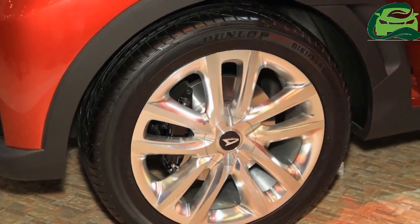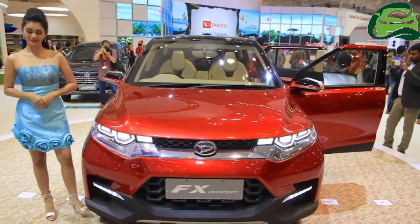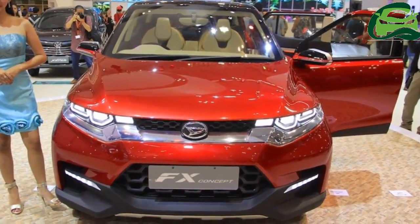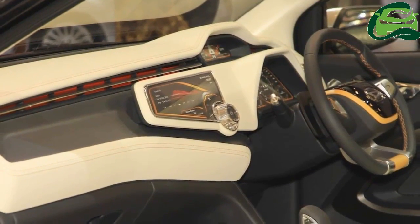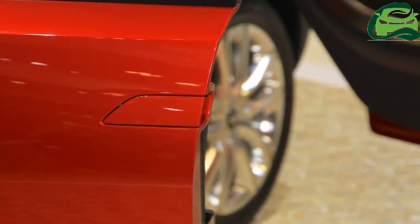It's likely that the platform and styling of the compact SUV will be shared between Perodua, Toyota, and Daihatsu, similar to the Perodua Axia, Toyota Agya, and Daihatsu Ayla relationship.